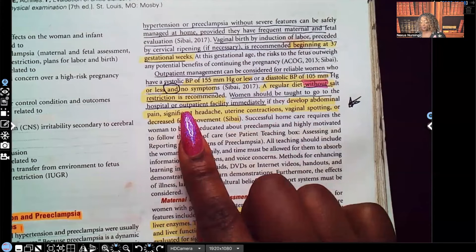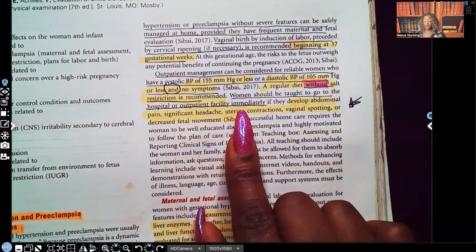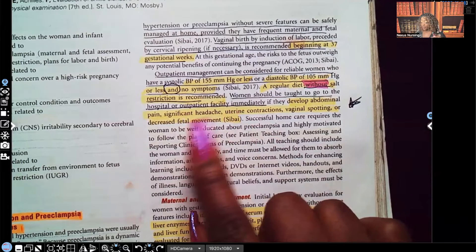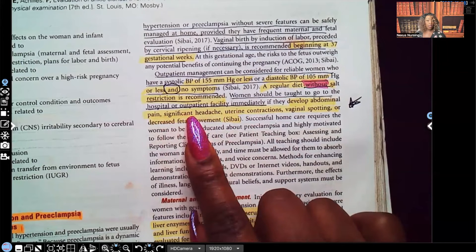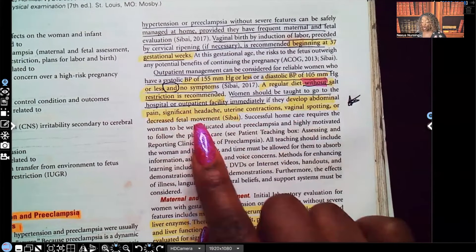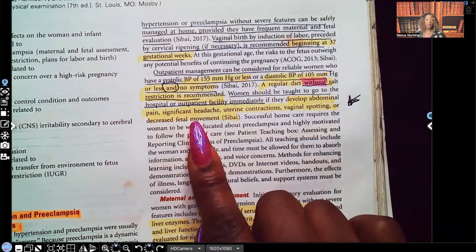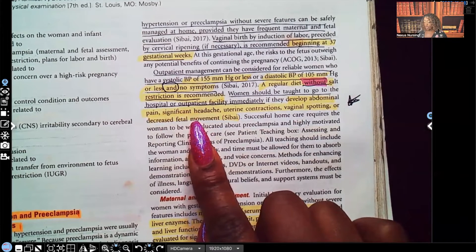Women should be taught to go to the hospital or outpatient facility immediately if they develop abdominal pain, significant headache, uterine contractions, vaginal spotting, or decreased fetal movement. Any one of these signs means mom has to come in immediately.